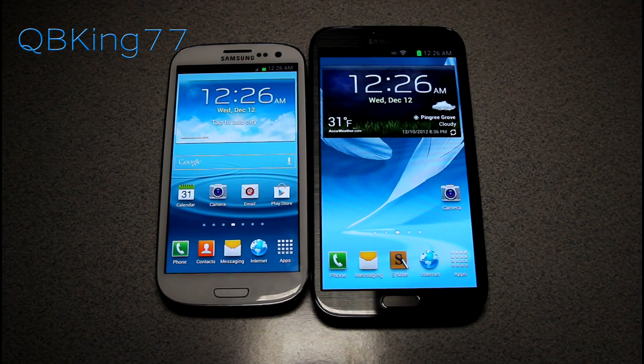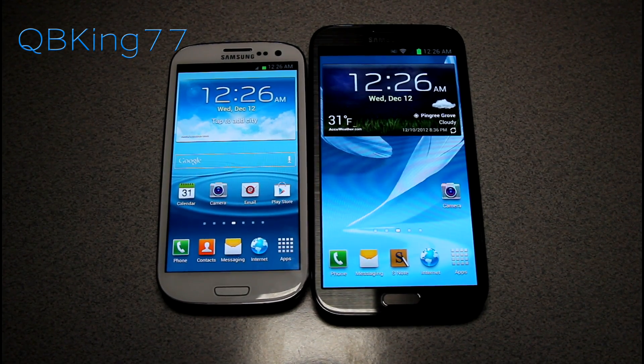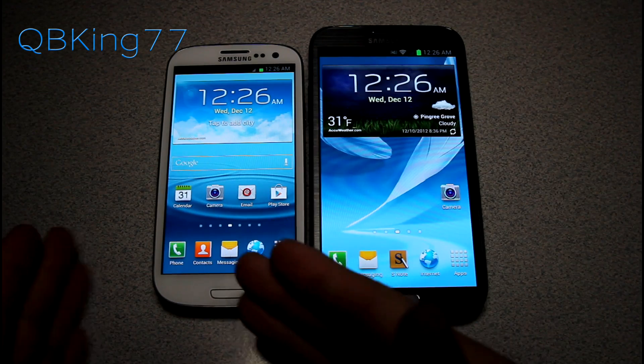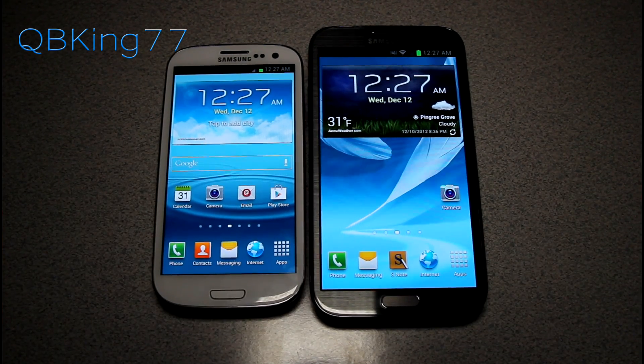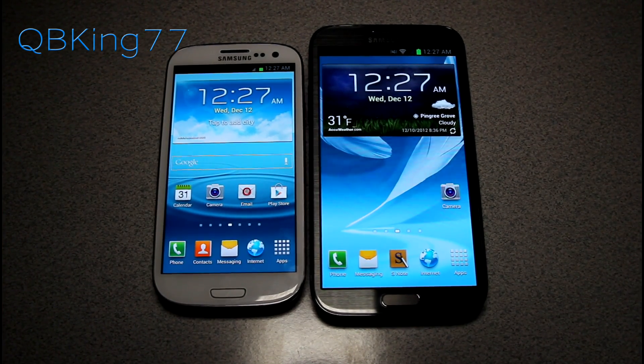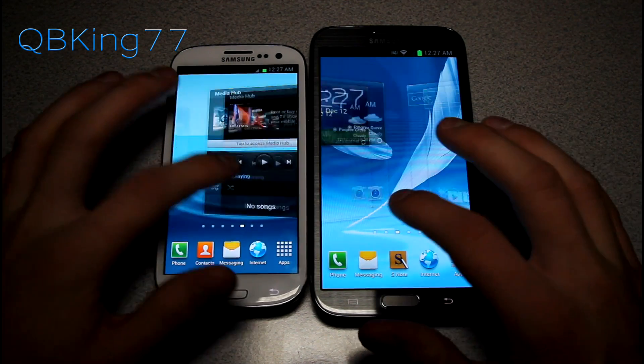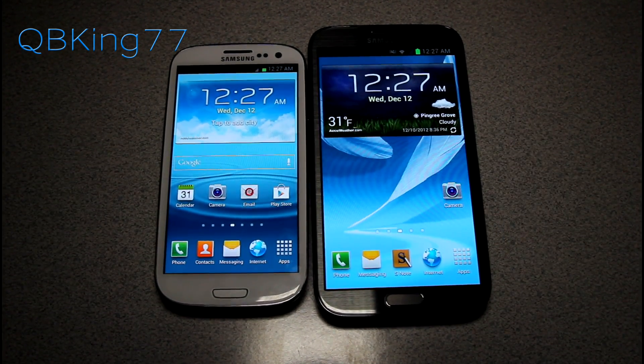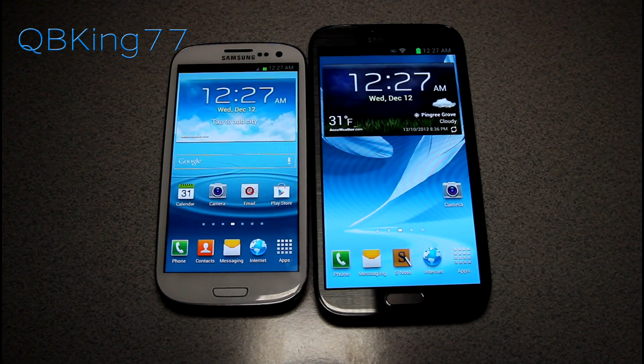Hey everyone, Tim here from QBKing77.com, here to show you how to force roam your Sprint Samsung Galaxy S3 and Sprint Samsung Galaxy Note 2 on Verizon's network. I do this when I'm at my house because I get terrible signal there — I cannot even be on a call for over five minutes without it being dropped.